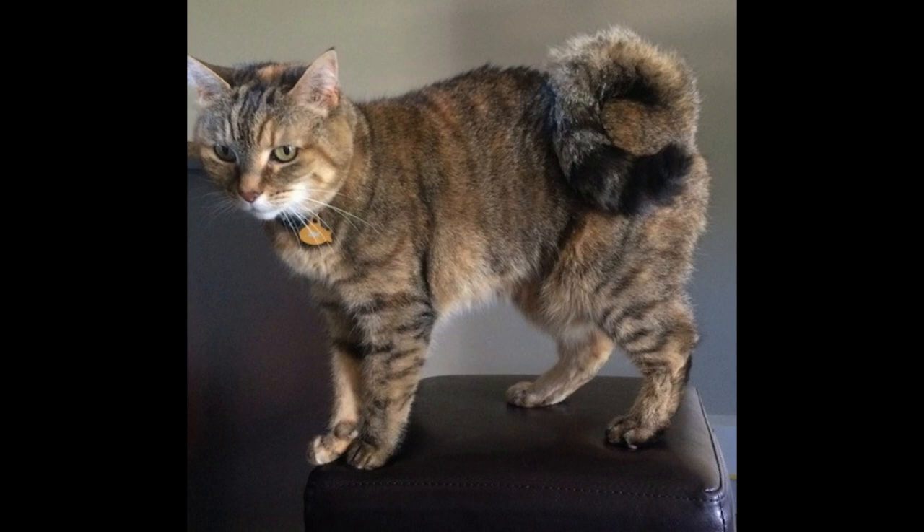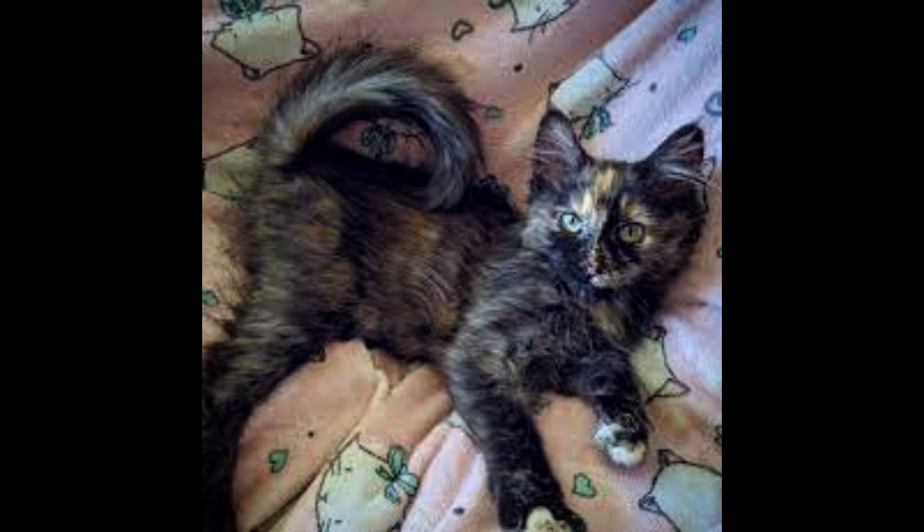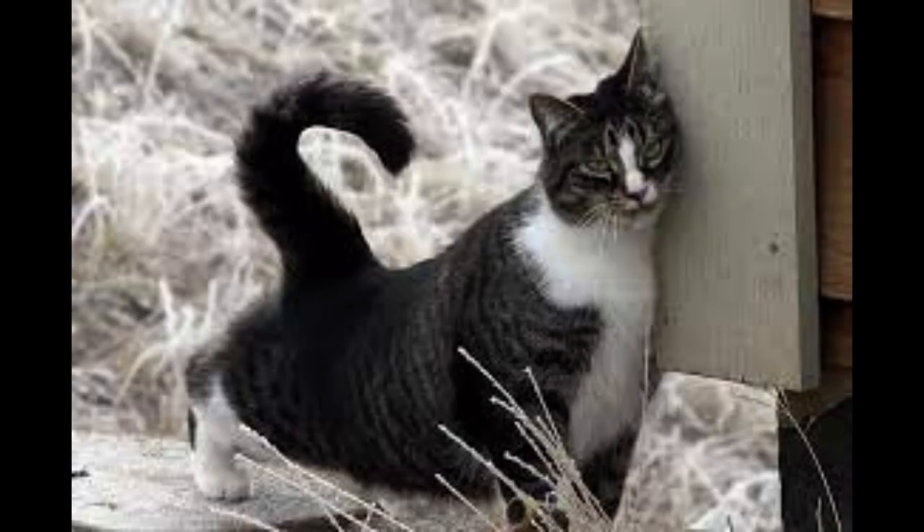American Ringtail Cat. History. The American Ringtail Cat is also referred to as the Ringtail Singaling. This is a fairly new experimental breed that started with a rescued cat named Solomon in 1998.